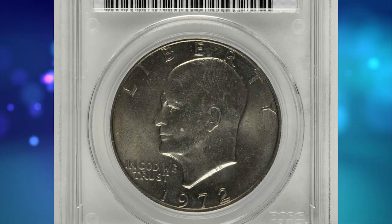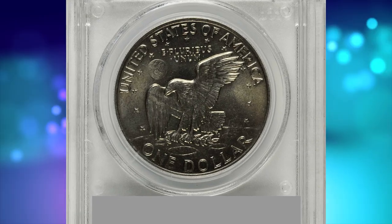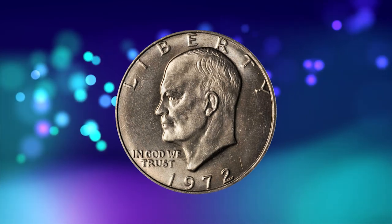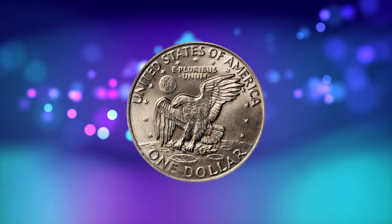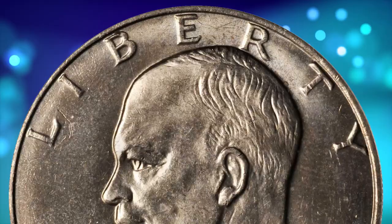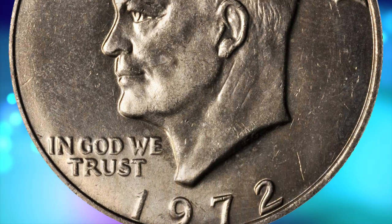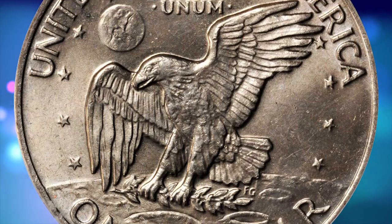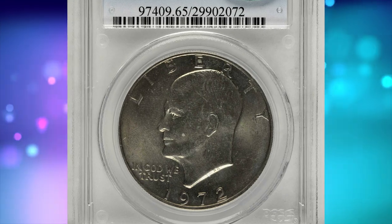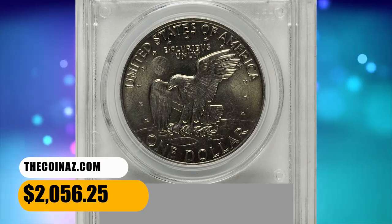Number 15 is a 1972 Eisenhower Dollar in mid-state 65 — a proven elusive gem with Type 2 reverse. Lovely golden-gray surfaces are lustrous, satiny, and exceptionally smooth. The 1972 Type 2 ranks as one of the most important condition rarities produced during the latter half of the 20th century. Collectors actively seek examples in grades ranging from AU55 to gem mint state. This example was sold for $2,056.25.